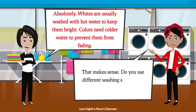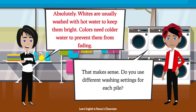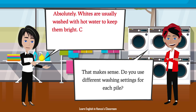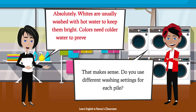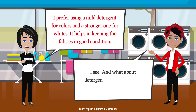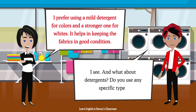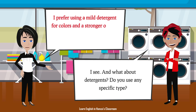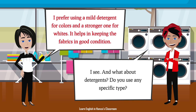That makes sense. Do you use different washing settings for each pile? Absolutely. Whites are usually washed with hot water to keep them bright. Colors need colder water to prevent them from fading. And what about detergents? Do you use any specific type? I prefer using a mild detergent for colors and a stronger one for whites. It helps in keeping the fabrics in good condition.